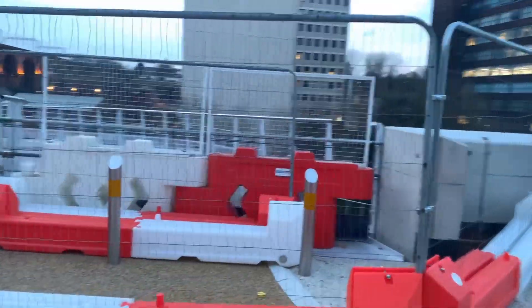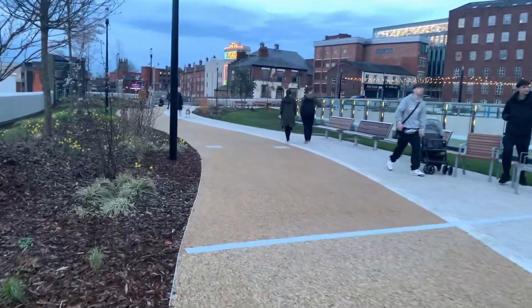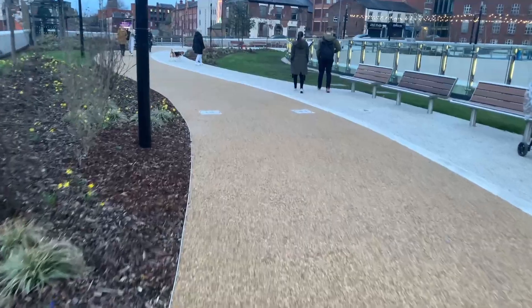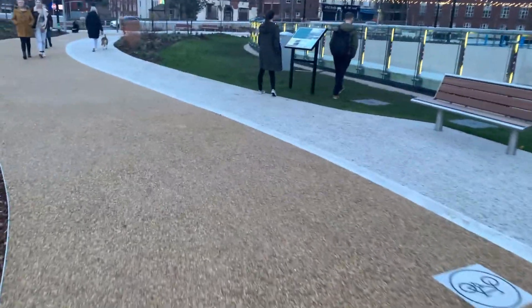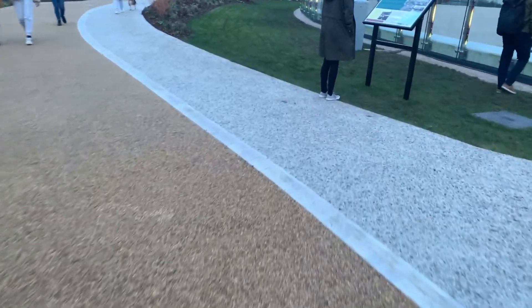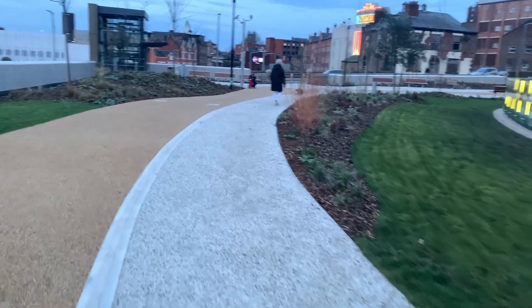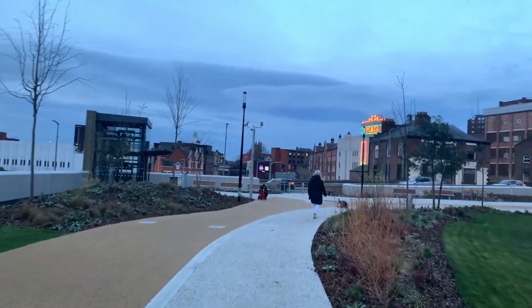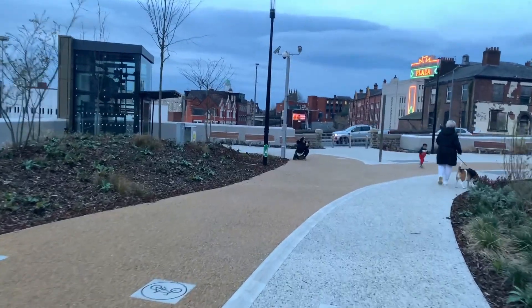This is where the cycle ramp will connect once it's fully constructed. This was requested later than the actual rest of the park itself, so they had to start constructing the ramp midway through constructing the park. So it will obviously take longer because it was sort of a bit of an add-on in the plans. Anyway, this is now the highest spec lift of all in Viaduct Park.